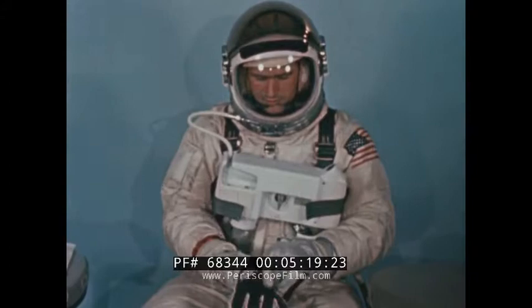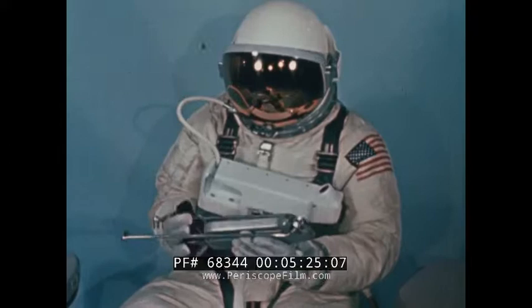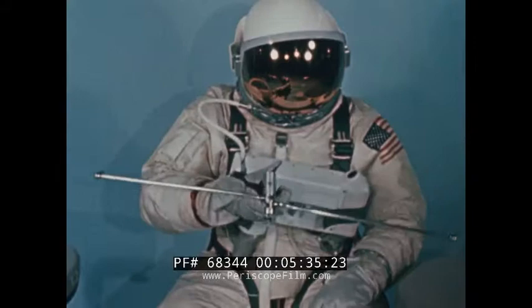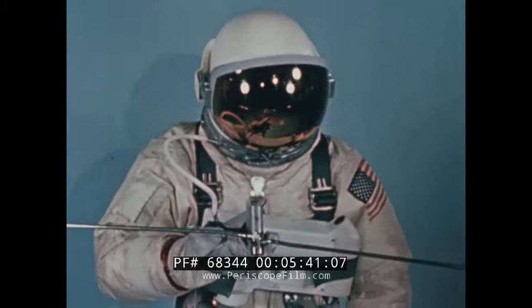A small propulsive unit — a so-called space gun — was also to be carried during the EVA. The space gun, designed by NASA engineers of the Flight Crew Support Division expressly for the mission, provides a limited amount of thrust from a supply of compressed oxygen, permitting the astronaut to maneuver in space.